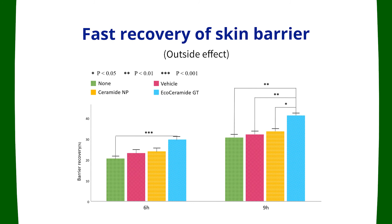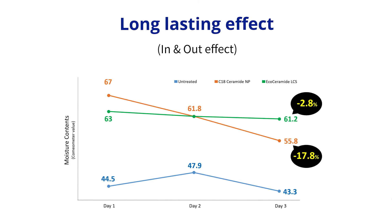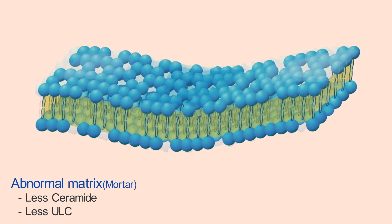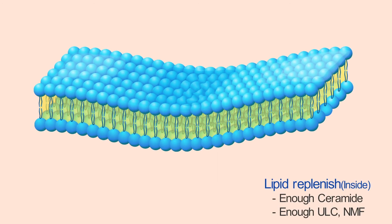A vehicle-controlled human study evidently demonstrated that EcoCeramide was far better than ceramide NP in skin barrier function. In the deep layers of epidermis, EcoCeramide acts on viable keratinocytes to induce the production of ultra-long chain ceramides, and in addition, to produce NMF inside corneocytes as normal human skin does, leading to confer long-lasting moisturization effect. Consequently, the two-fold actions of EcoCeramide resulted in rapid recovery of skin barrier and long-lasting moisturizing effect.